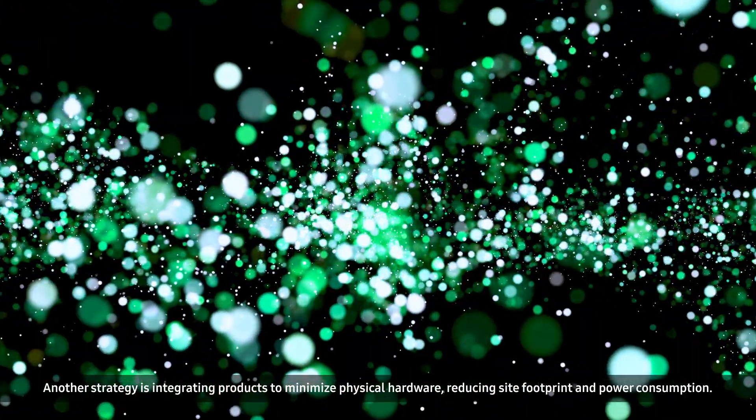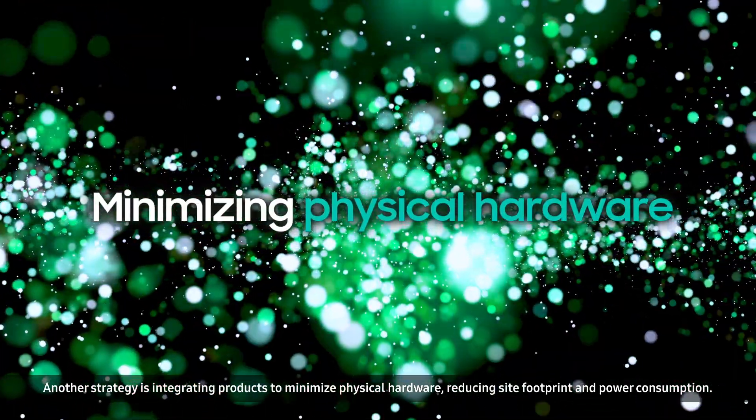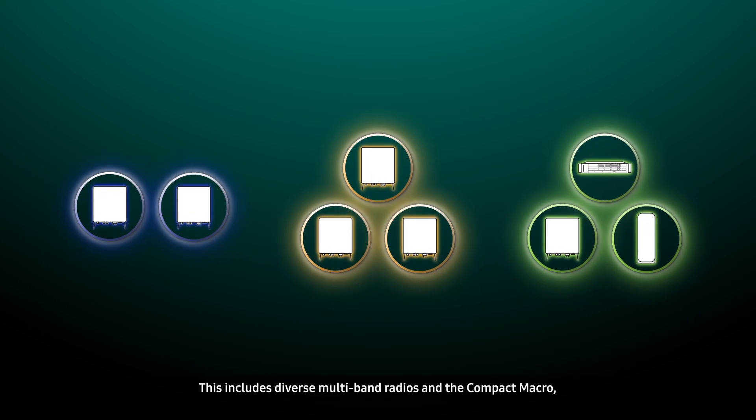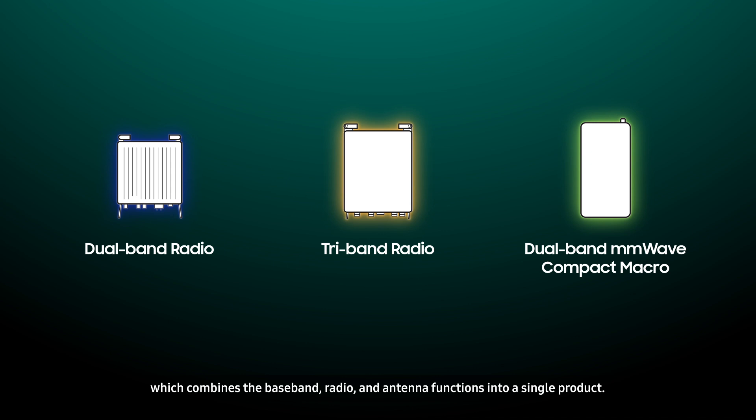Another strategy is integrating products to minimize physical hardware, reducing site footprint and power consumption. This includes diverse multiband radios and the compact macro, which combines the baseband, radio, and antenna functions into a single product.